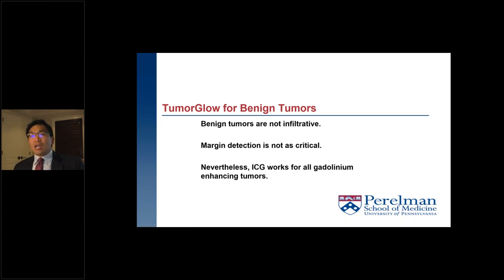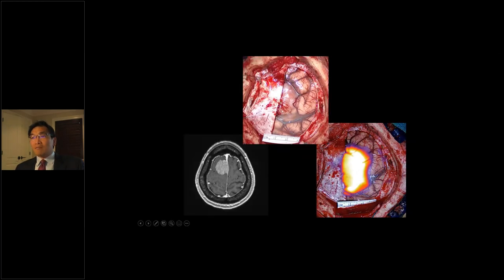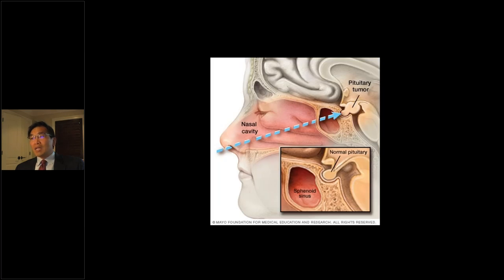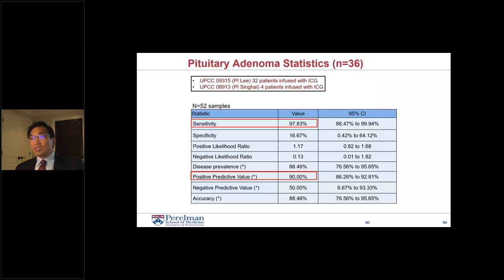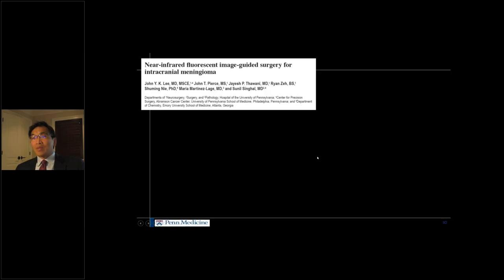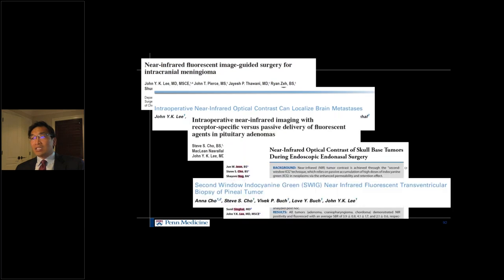Another area where I've used this is benign tumours. Benign tumours are not infiltrated so margin dissection is not as critical, but the technique still works. For meningiomas it's remarkable — we found very high sensitivity. Specificity is not great, but PPV and NPV are reasonable. I've also used it for pituitary adenomas with a very similar story: very highly sensitive but not so specific, with decent PPV and NPV. We've published on a whole host of other tumour types as well.